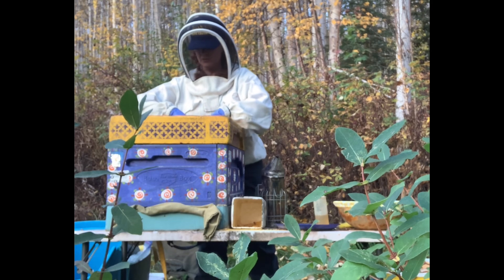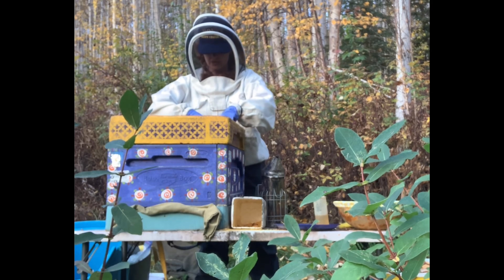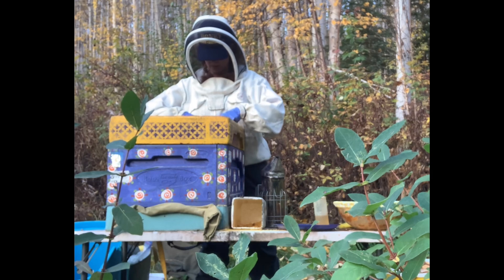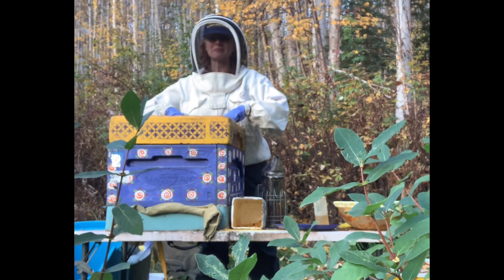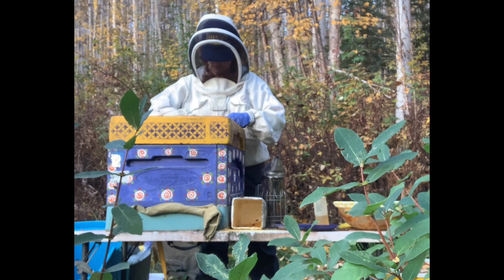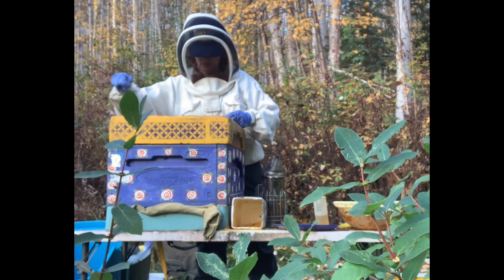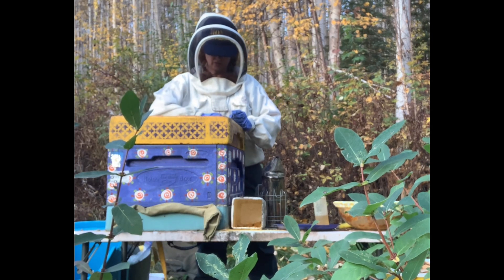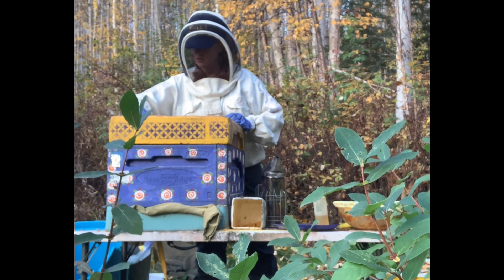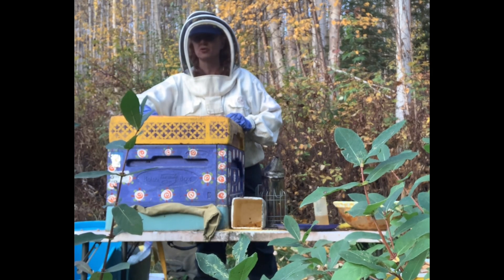It's global warming — it's hitting us three times faster than it's hitting others, us in the subarctic. So my subarctic bees and beekeeping practice might be all irrelevant in the next 10 years or so. Hopefully not — I like the subarctic.